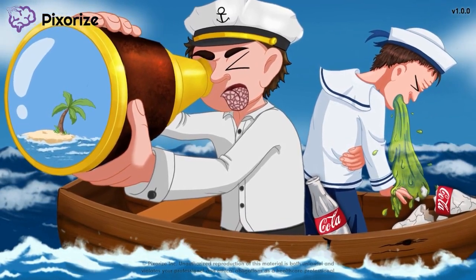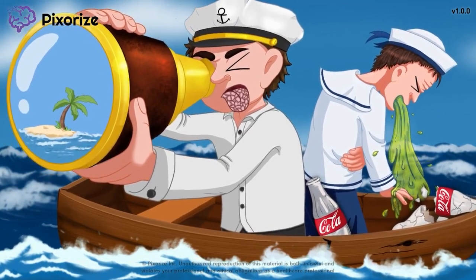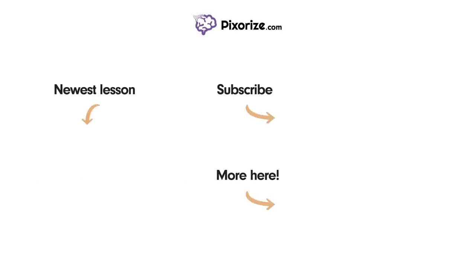And now we're actually done with scopolamine. I think I just spotted land — I'll see you in the next one. Thanks for watching. For more videos like this one, subscribe to our channel and check out our newest lessons. For more resources on this topic, including fact lists and interactive review images, click the image next to the More Here arrow.